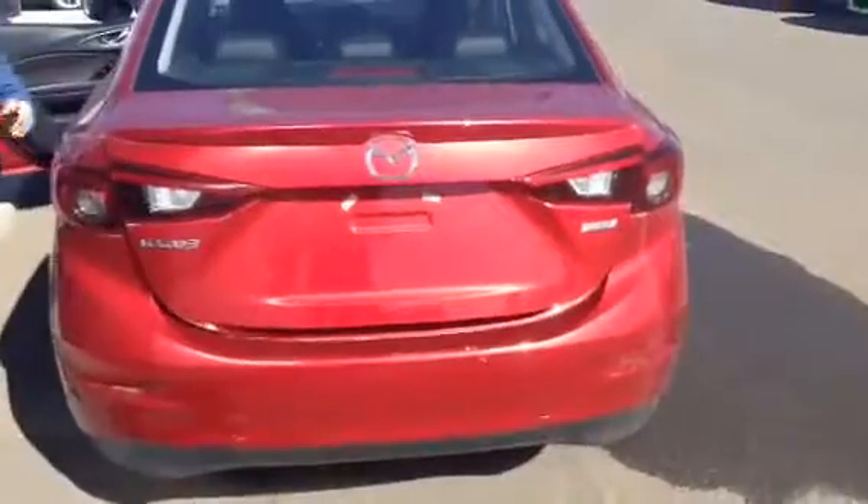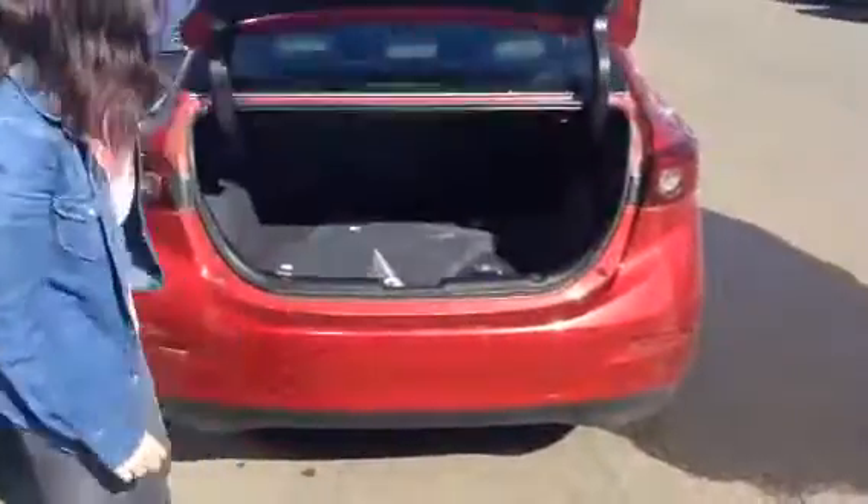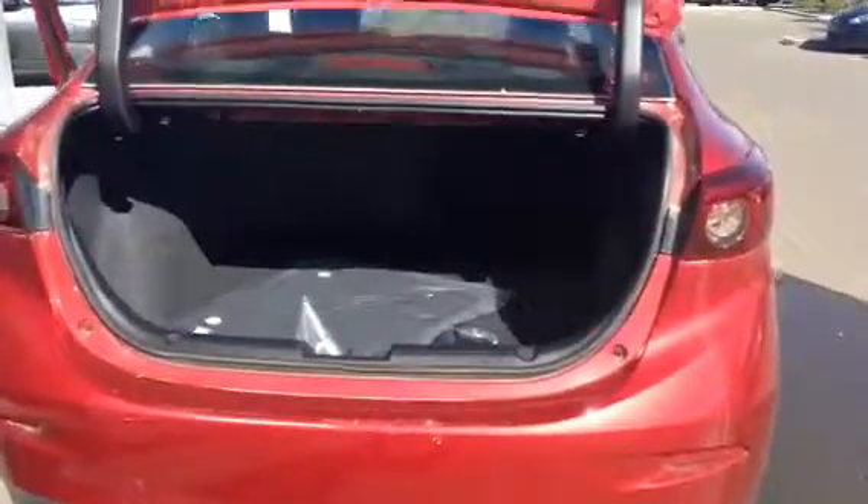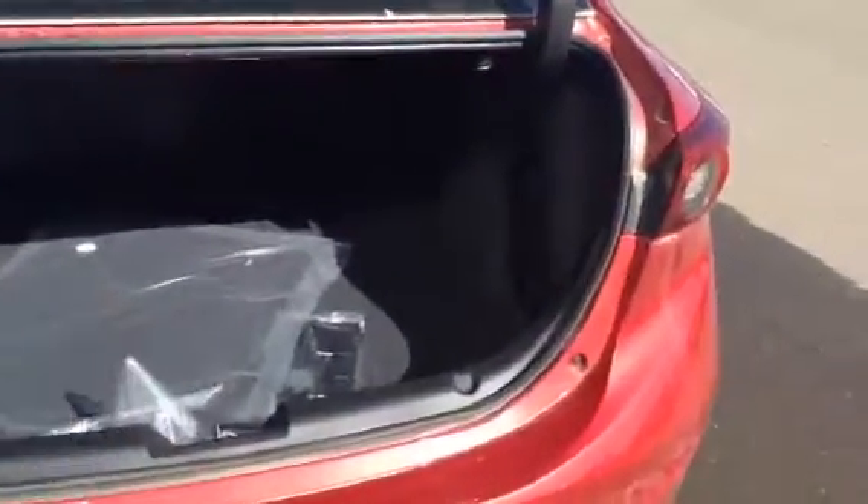Coming around to the very back, to the trunk — as you can see, there's tons of trunk space in here. So if you shop at Costco or anything like that, you definitely have a lot of room.